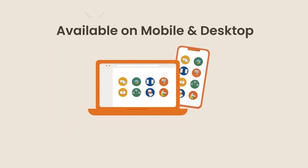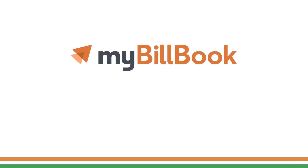MyBillBook is available on mobile as well as desktop. Make the right choice for your business today.